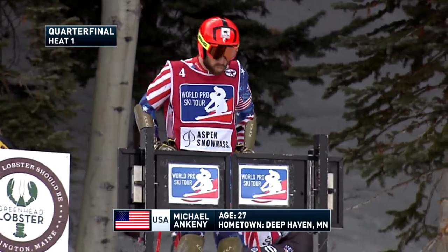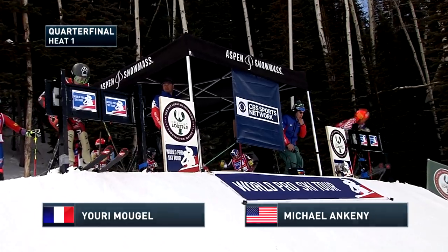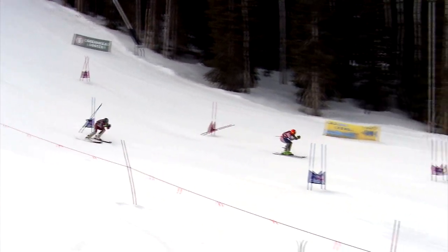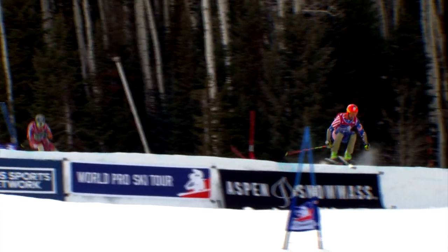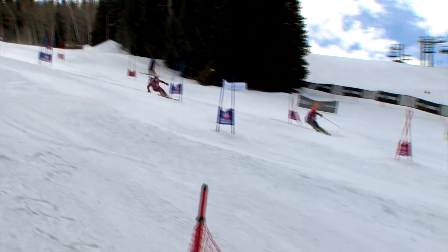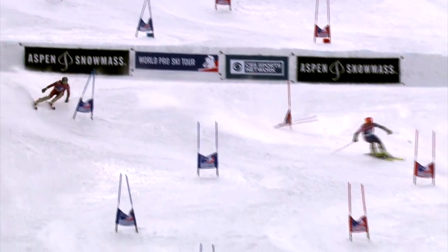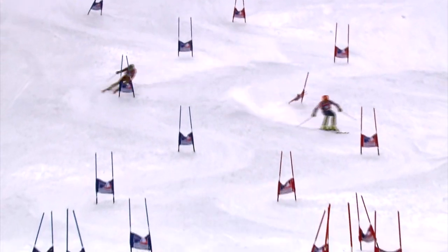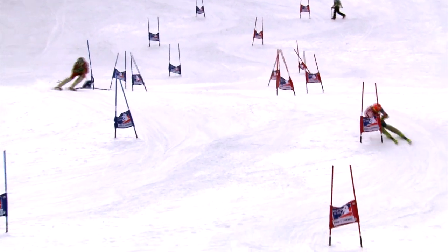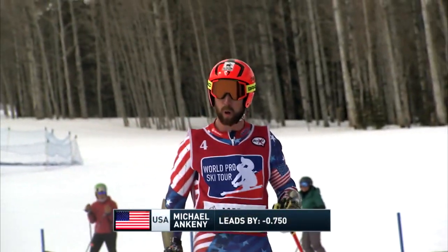Warming temperatures could put some big ruts into this race course. Yuri Michelle representing France, living in New Mexico — a college student — chasing down Michael Ankeny with a blistering start and some beautiful turns. They're getting into the softer snow now and the ruts are starting to take shape. Yuri gets into the back seat, fighting hard to stay with Ankeny. Ankeny with some nice cross-blocks and now some tucks — a quick run for Ankeny, and a 0.75-second advantage.